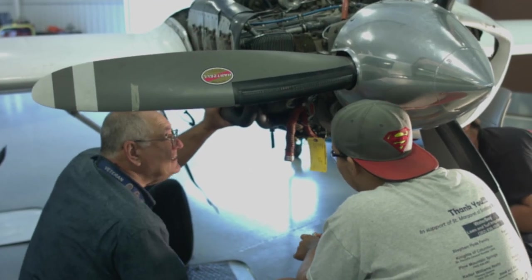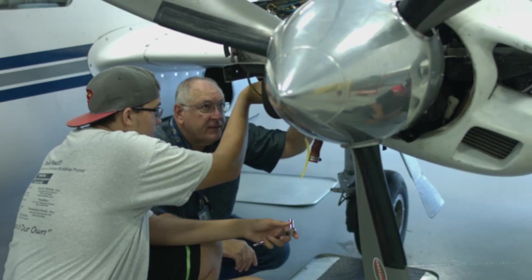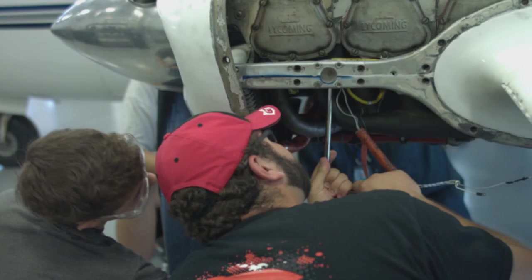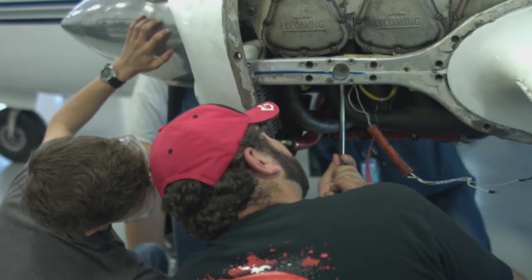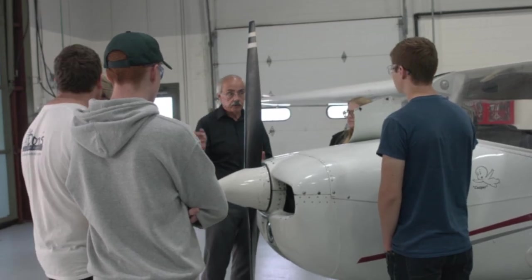The instructors are great — they really prepare you to go out in the field. Everything we're doing is something we're going to do when we walk out of here. It's easier to learn by doing than it is just watching. Being hands-on is a great thing. With the teachers being A&P mechanics, it's easy for them to help out the students.